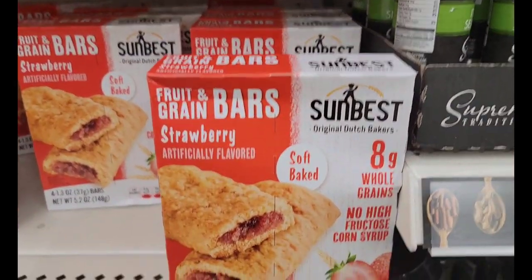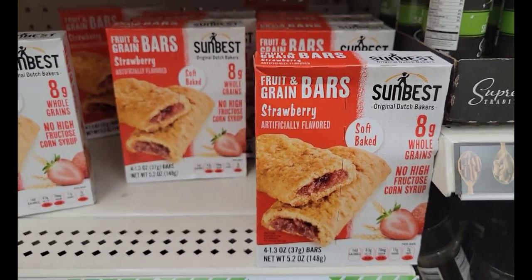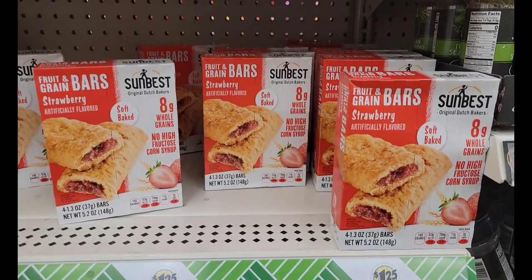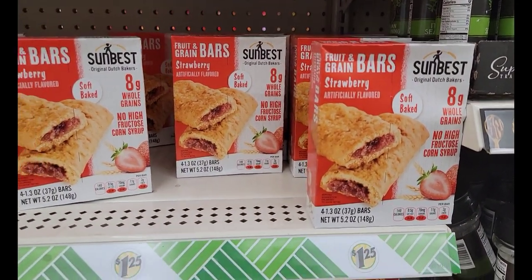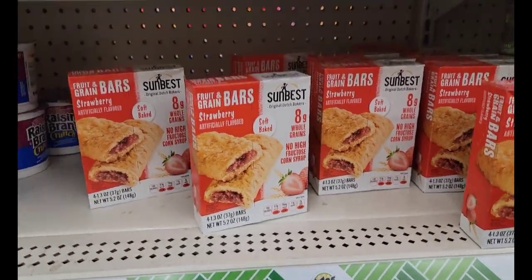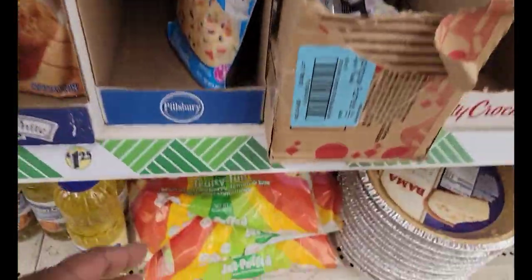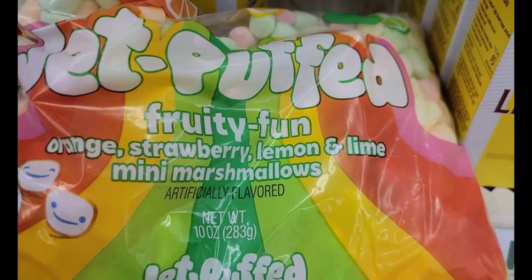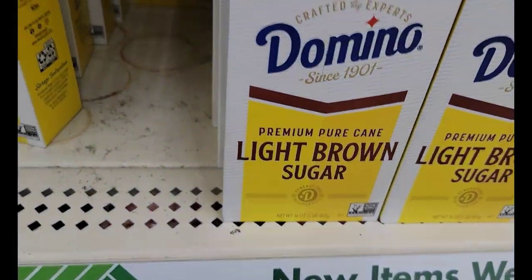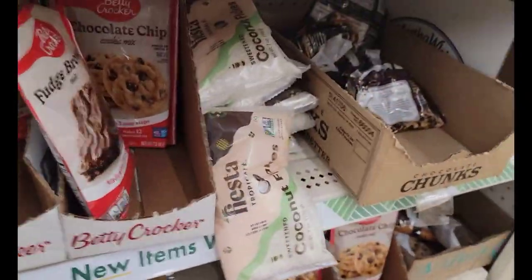You guys have seen some of those Sun Best strawberry fruit and grain bars. I don't see the other ones — they had apple cinnamon and another one — but I'm only seeing strawberry in this store. And I also see the Jet Puffs — these are the Jet Puffs Fruity Fun Orange, Strawberry, Lemon and Lime Mini Marshmallows. Got the coconut too.